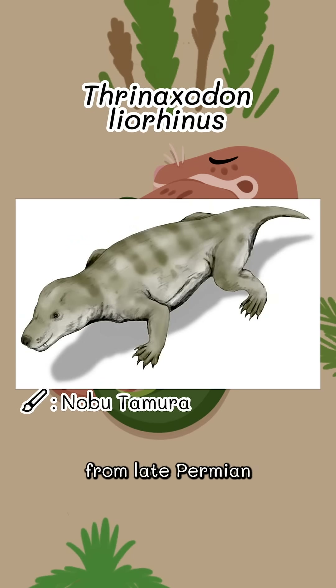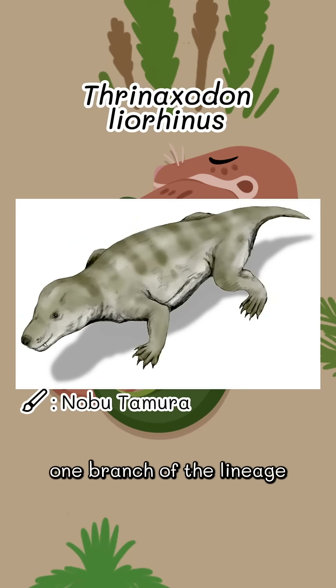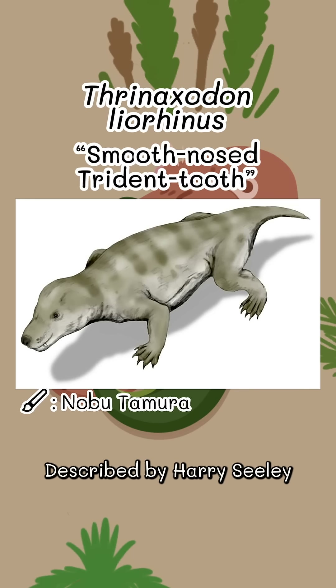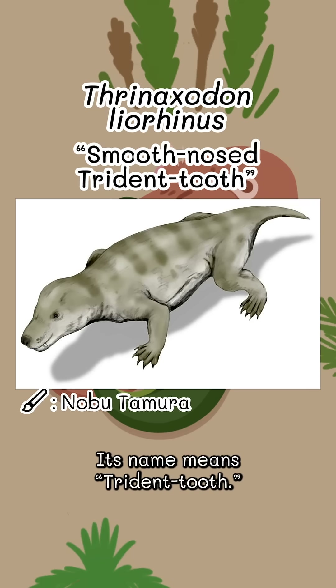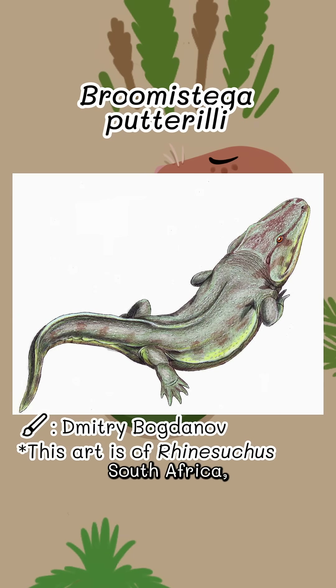Thernaxodon was a cynodont from late Permian and early Triassic South Africa and Antarctica. It was one branch of the lineage that eventually gave rise to mammals, but wasn't itself a mammal. Described by Harry Seeley in 1894, its name means trident tooth.